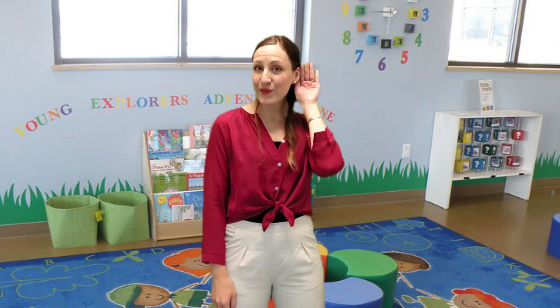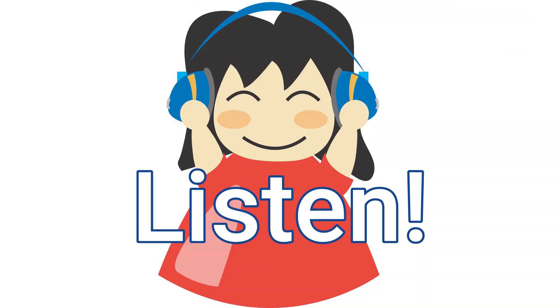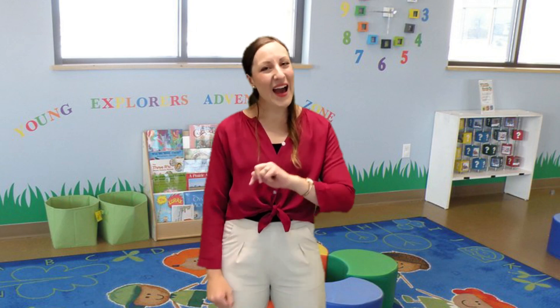Listening ears on! There is still some rain, but did you hear that loud bang? It could be thunder or lightning — that must mean it is a stormy day. Let's have another listen.